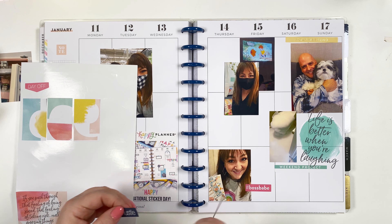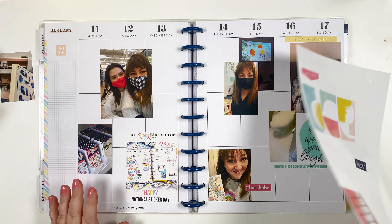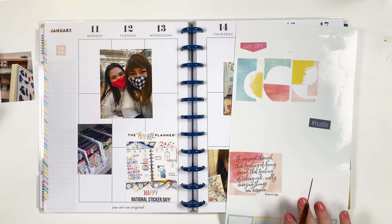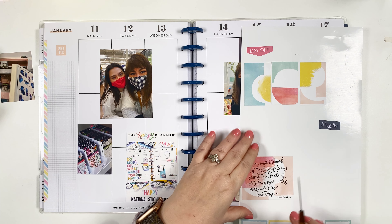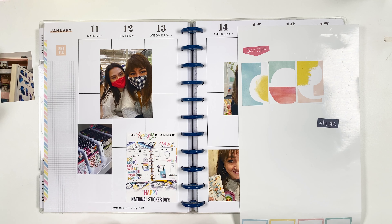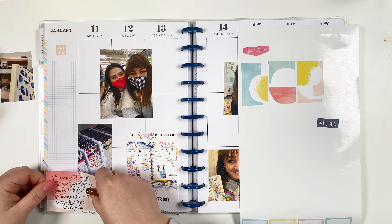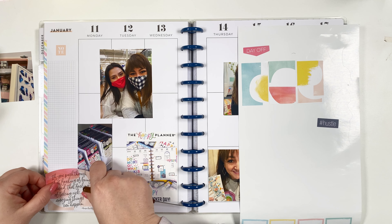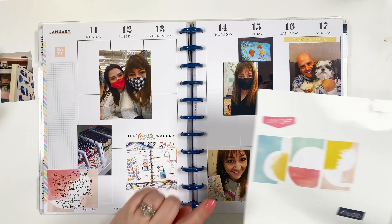I originally thought this quote sticker could go here, but now that I've laid everything out I'm not sure it'll fit. I might look for another quote or come up with a different plan. You know what — there's no rule that says I can't overlap a sticker on a photo, and since it's from a sticker book it kind of works. Let's go for it!